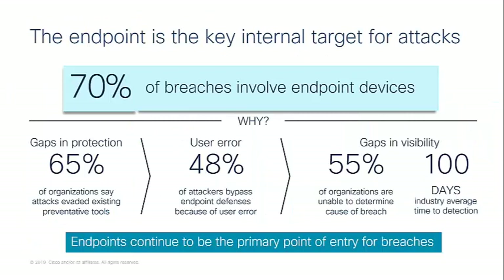The endpoint is the key internal target for attacks. 70% of breaches involve a compromise of the endpoint in its process. 65% of organizations say that attacks evaded existing preventative tools, and 48% of attackers bypass endpoint defenses because of user error. That all leads to about 100 days industry average time to detection. Our endpoints are still the key internal target for attacks, so we need to look at securing that further.